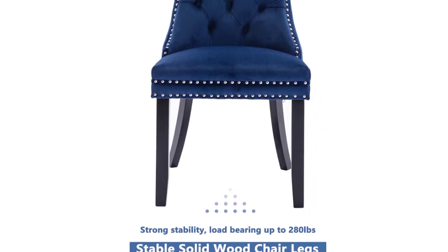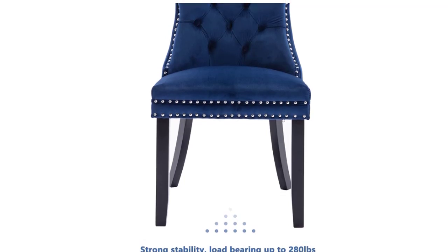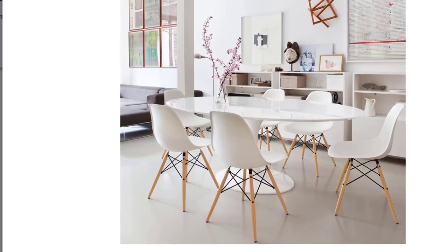High-quality gas lift glides allow for easy height adjustments, making the set perfect for both small to large-sized parties.